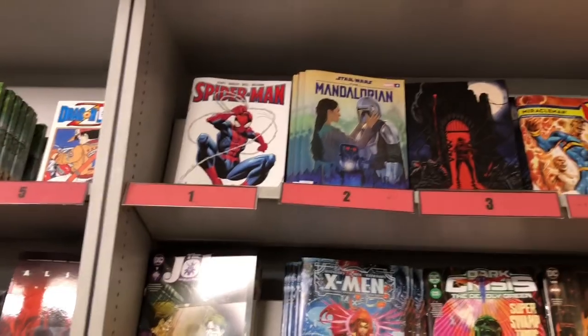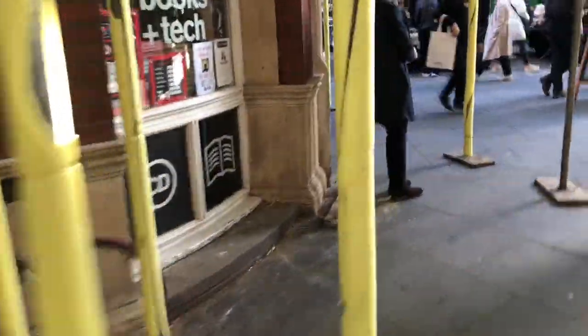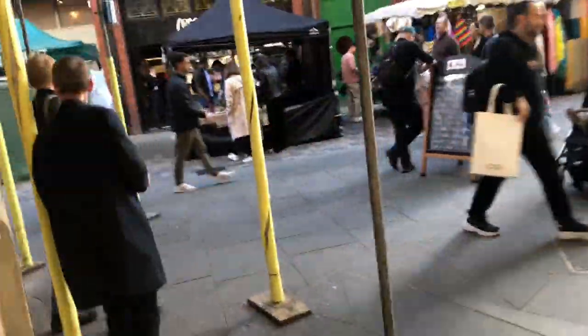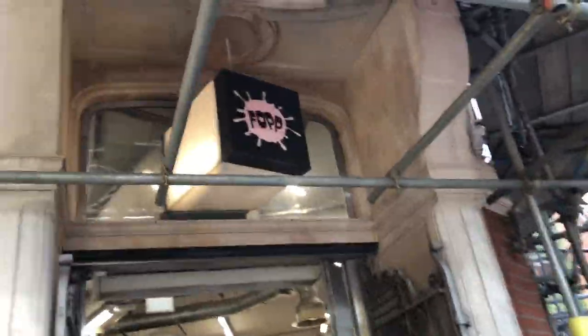Now I'm downstairs having a look at some of the comics. Okay so I'm out of Forbidden Planet and now I'm heading to the FOP store — that's the sort of HMV store up in London. There's a new release section — Thor there, Elvis, and this box is empty right by the door.